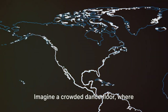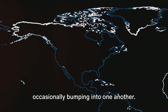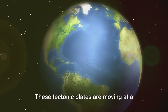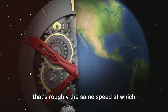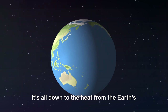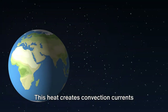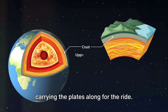Imagine a crowded dance floor, where everyone's moving to their own rhythm, occasionally bumping into one another. That's what's happening beneath our feet right now. These tectonic plates are moving at a rate of about a few centimeters per year — roughly the same speed at which your fingernails grow. So what causes these plates to move? It's all down to the heat from the earth's core and the mantle, which creates convection currents that rise, spread, and sink back down, carrying the plates along for the ride.